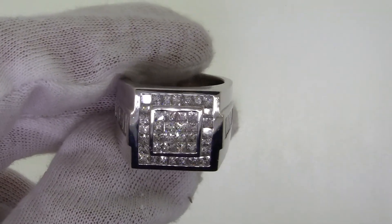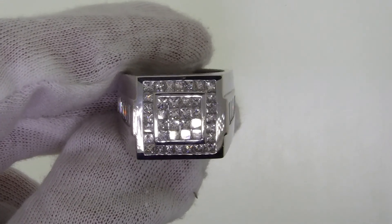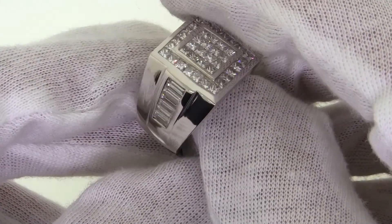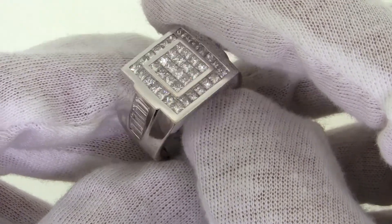This is ring number 1455B. It is invisible set with 16 princess cut diamonds, channel set with 24 princess cut diamonds, and channel set with 12 baguette cut diamonds on the shank. They're all set in 18 karat white gold.